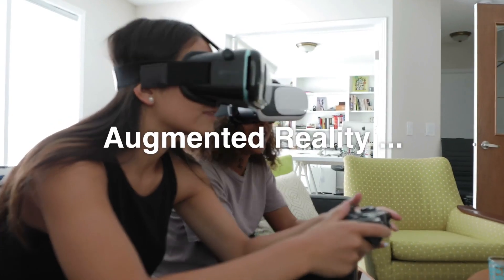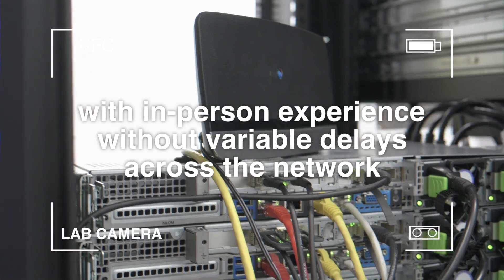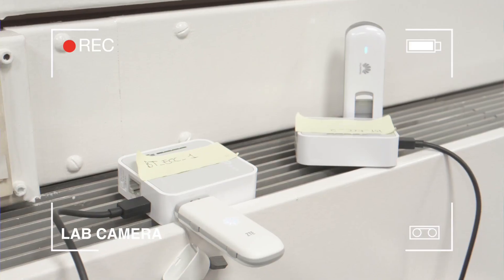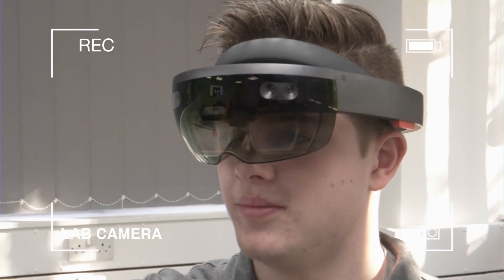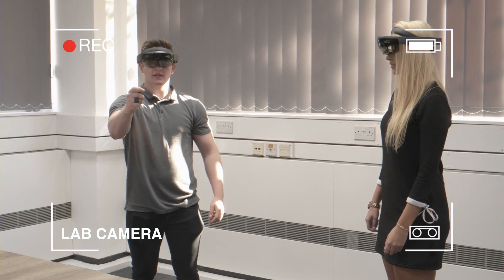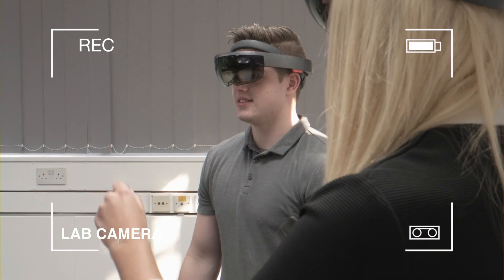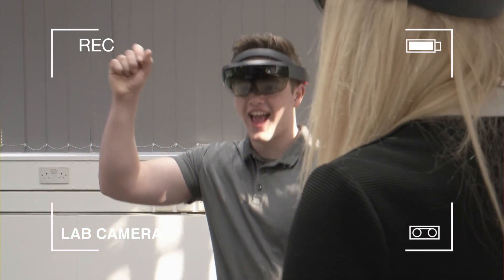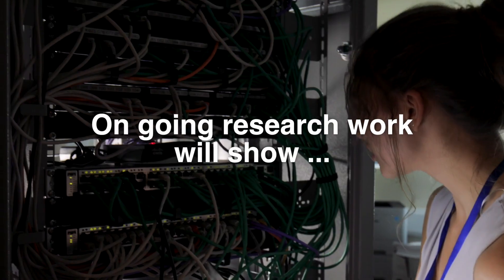Another example, applicable to a different customer segment, is multiplayer gaming using augmented reality. We have performed lab-based demonstrations to investigate the impact that latency has on highly interactive games, in this case enabling two players to interact as if they were playing a game in person at the table, without being affected by variable delays across the network.